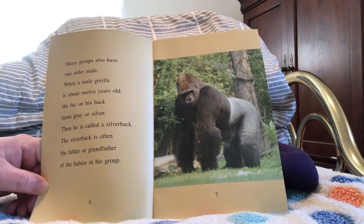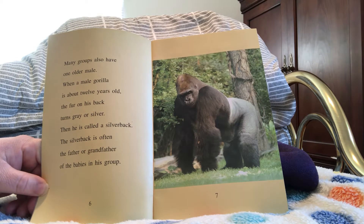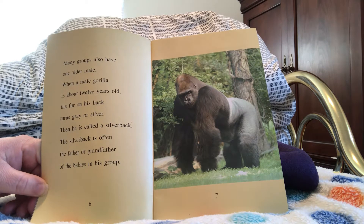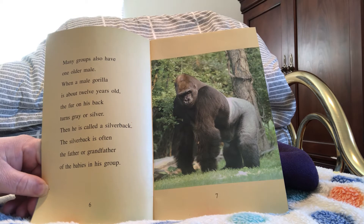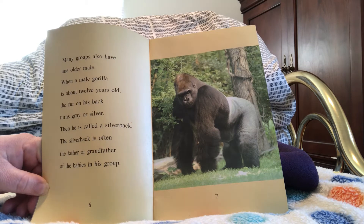Many groups also have one older male. When a male gorilla is about twelve years old, the fur on his back turns gray or silver. Then he is called a silverback. The silverback is often the father or grandfather of the babies in his group.